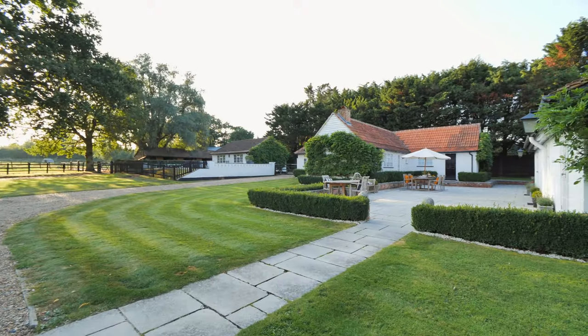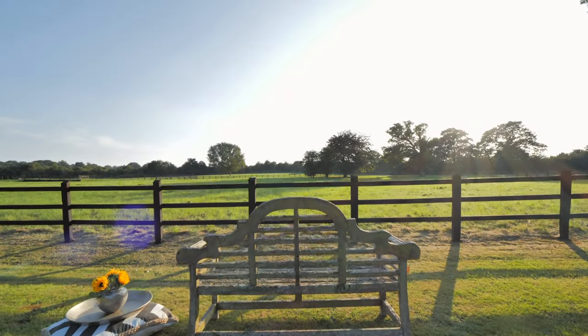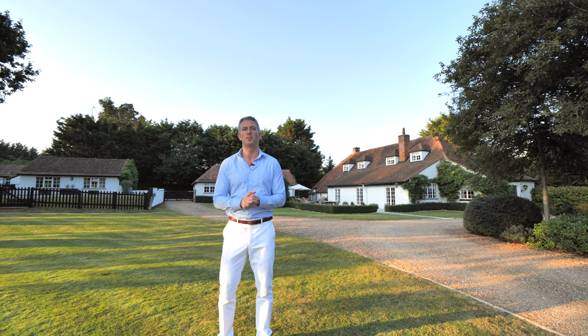The property is just 45 minutes drive or 25 minutes by train from the centre of London, or you could fly your own helicopter in in 15 minutes and land in your own grounds when you return. This truly is a phenomenal property.